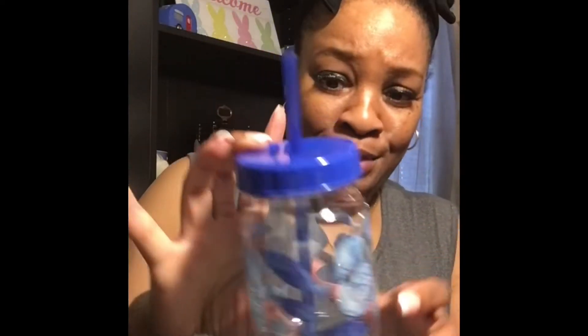Y'all know I'm a cup person, so I saw these cute little mason jar type cups with the lid and straw. They are heavy-duty plastic and they have four different designs — all summer themed. This one has seashells, this one has a pretty floral design with birds, this one has fruit — watermelon, I just ate some watermelon — and pineapples. I had to get those.